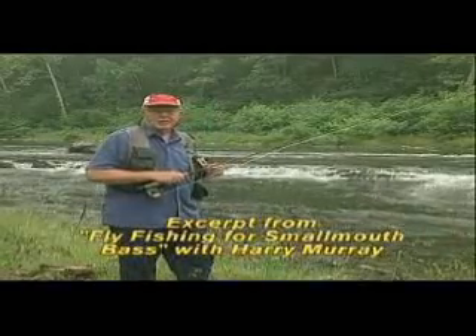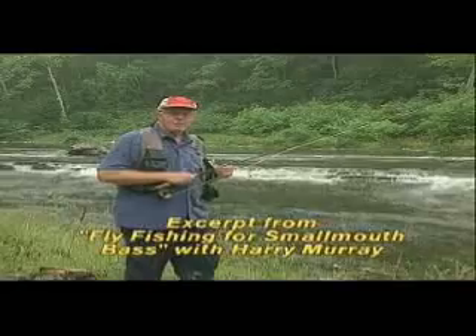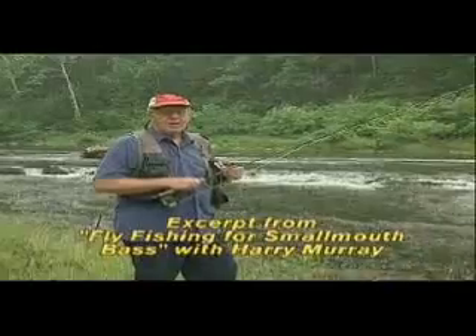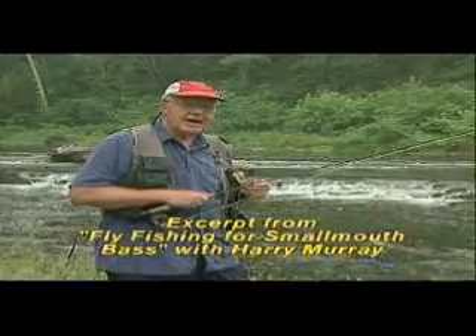We're beside a typical smallmouth stream in mid-state Virginia. We're going to be fishing for these smallmouth because many of us see the smallmouth as a gentleman of the warm water species. I'll show you some of my secrets of the ways we analyze the stream, where we decide where the fish will be, and how the fish will react to different water conditions.